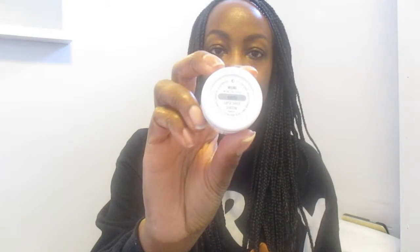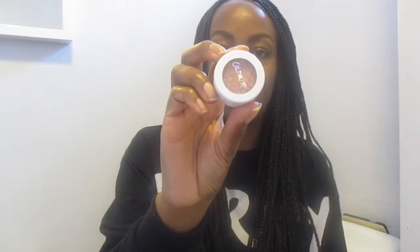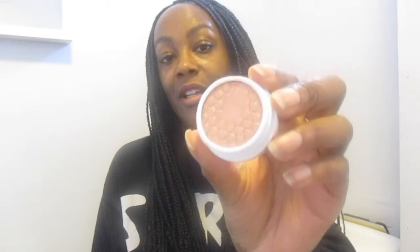From Colourpop I picked up three shadows. The first shadow is a super shock shadow in the colour Weenie. The packaging is quite nice — just a little pot. The colour is gorgeous — I'll give you a quick swatch. Look at that! It's a pinkish kind of colour on my skin tone. I absolutely love it — that was the super shock shadow in Weenie.